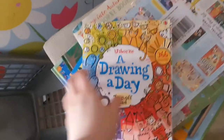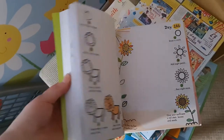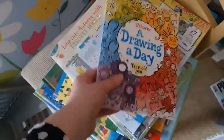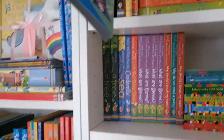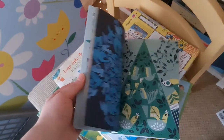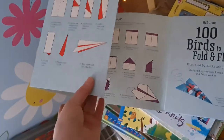A Drawing a Day is a book I love — 366 drawings teaching you how to draw little shapes, at only £9.99. There's also a tear-out sheet book: 100 Birds to Fold and Fly — you're basically making loads and loads of paper airplanes of all different types: dragons, spaceships, and normal airplanes. Really popular during lockdown at £9.99.